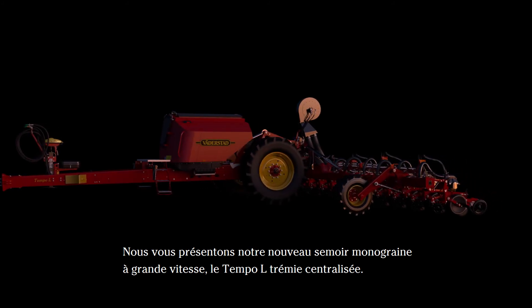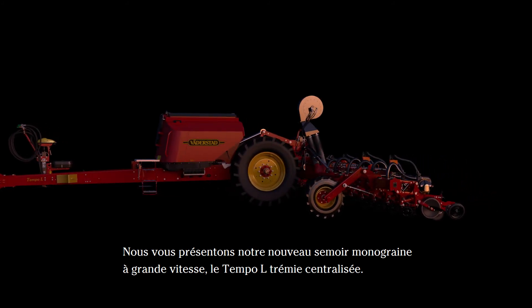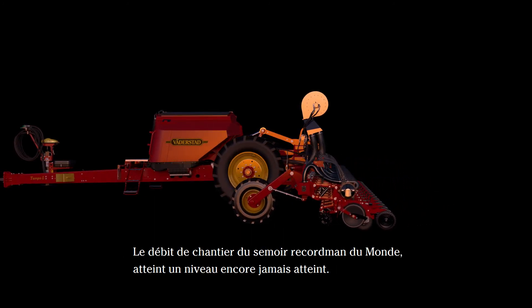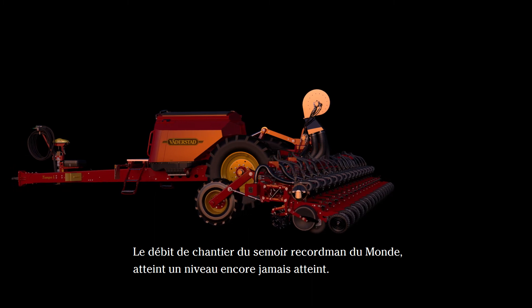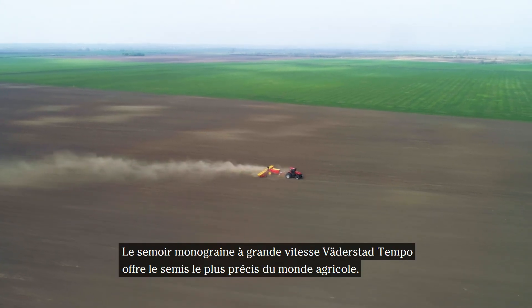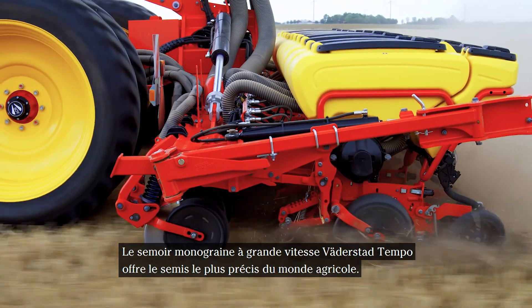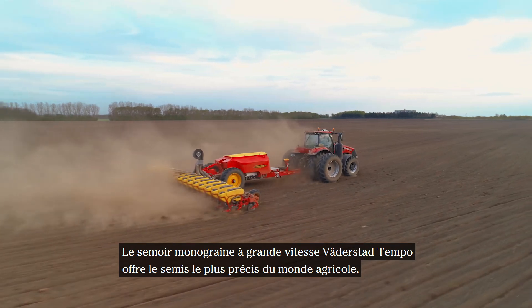Introducing central seed fill to the high-speed Tempel-Al Precision Planter, taking the capacity of the world record planter to a completely new level. The high-speed planter, Watterstadt Tempel, delivers the greatest planting precision in the farm industry.